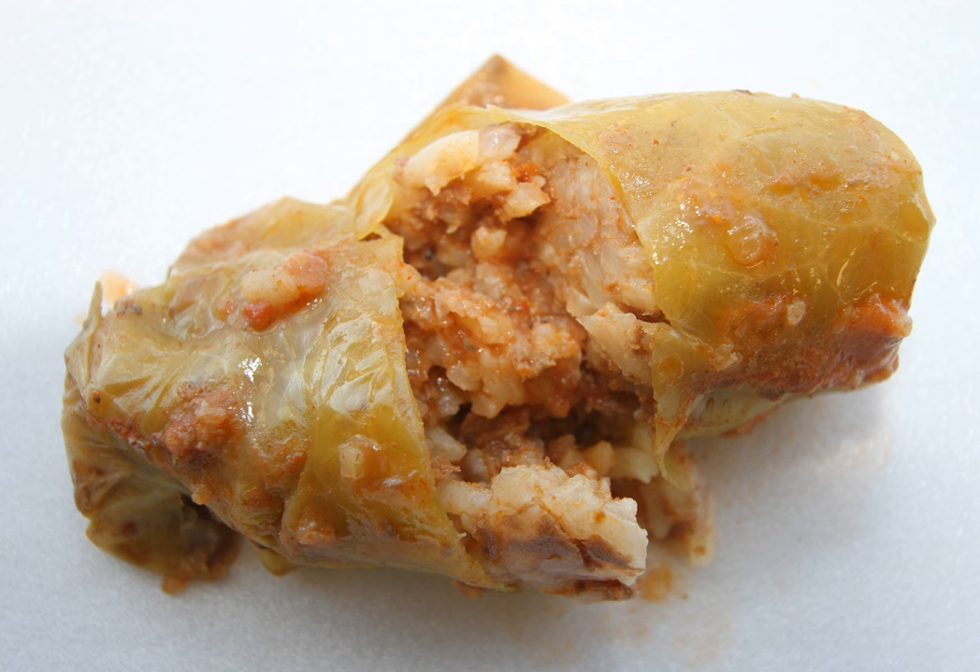Into these pickled holubtsi they put a stuffing of rice and mushrooms. Carpathian style holubtsi are usually made from fresh cabbage and stuffed with corn grits, or with grated raw potato. These are best served with mushroom gravy. To differentiate the different types of holubtsi, they are wrapped into different shapes: corn-filled ones are made into the shape of envelopes with the edges folded in, while potato-filled ones are simply rolled up. A classic Sviata Vecheria dish is holubtsi stuffed with grated potato and served with mushroom sauce.